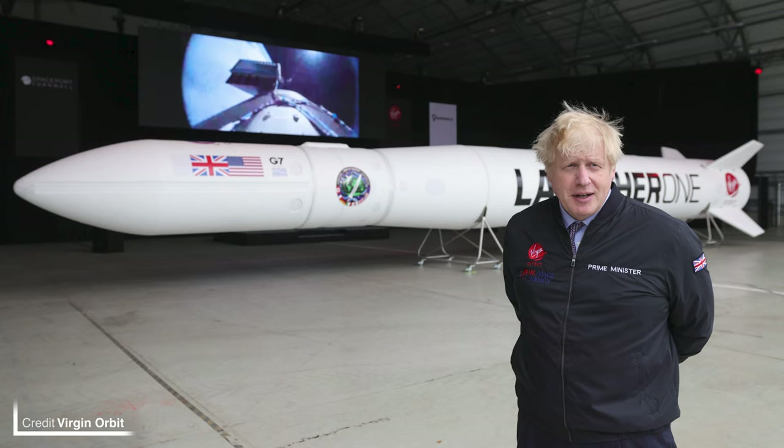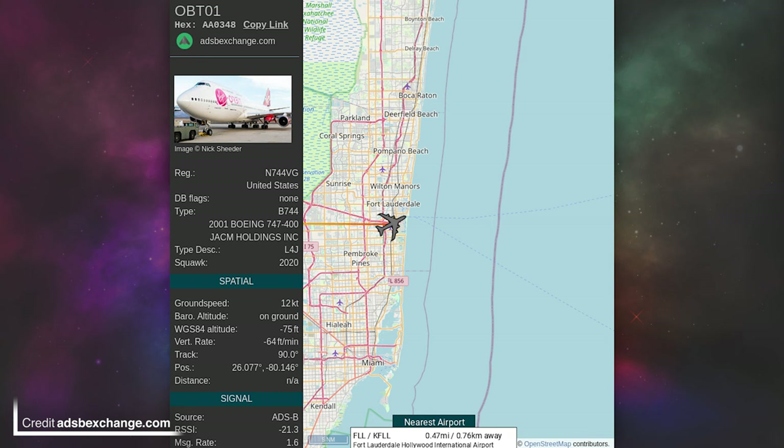The payloads on board this mission are from the UK, US, Poland, and Oman, and they'll be heading to a 550 kilometer sun-synchronous orbit hopefully very soon. Cosmic Girl has already ventured east to Fort Lauderdale in preparation for the transatlantic crossing, landing at Fort Lauderdale Hollywood International Airport at 21:30 local time last night.